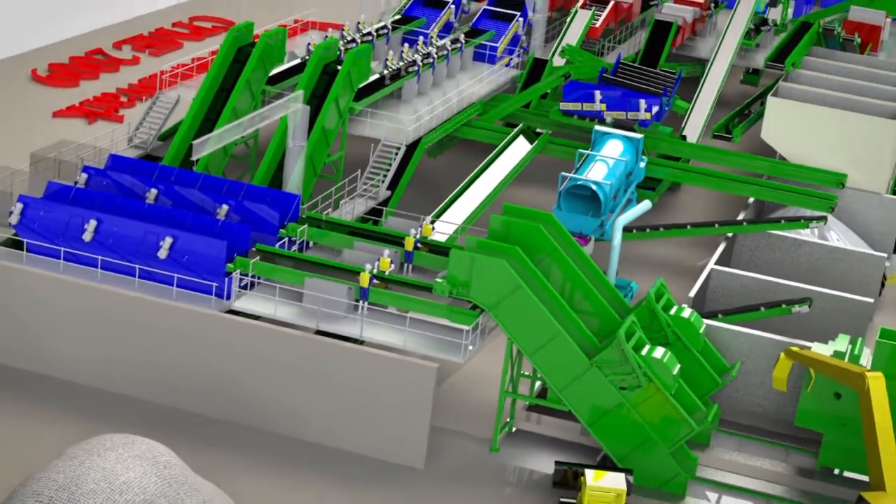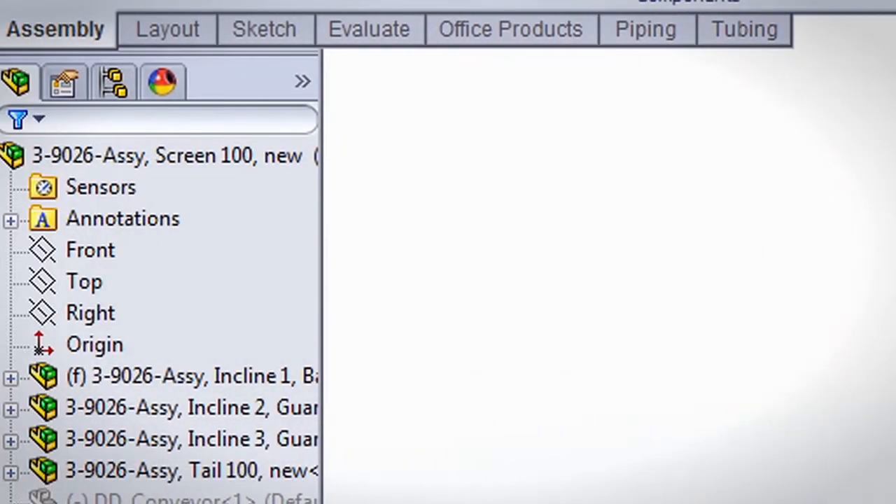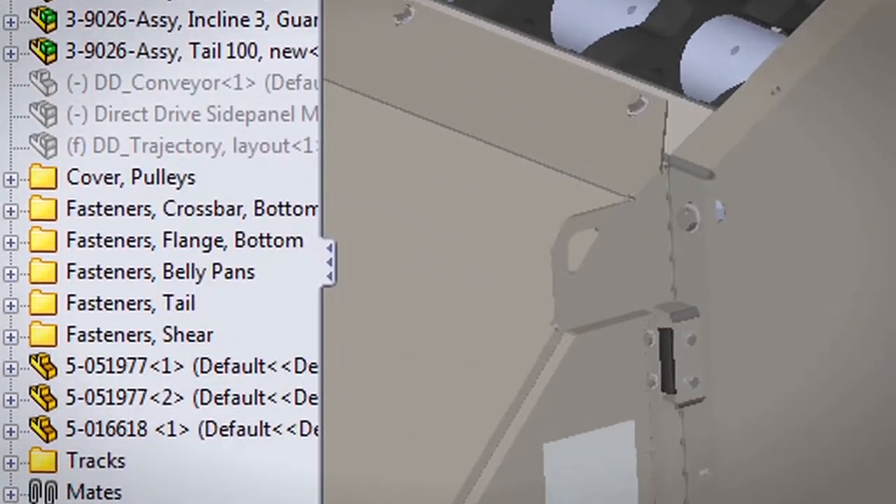We created a workflow to improve efficiency, because you don't want to have to shuffle through 50 files for a bearing. With configurations, we're able to put each of those different iterations of that bearing into one file to reuse.